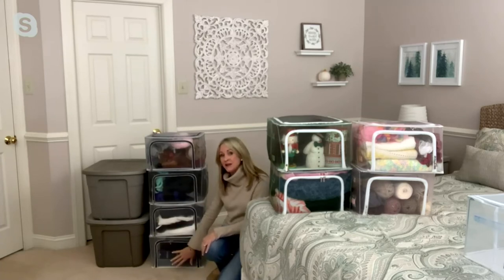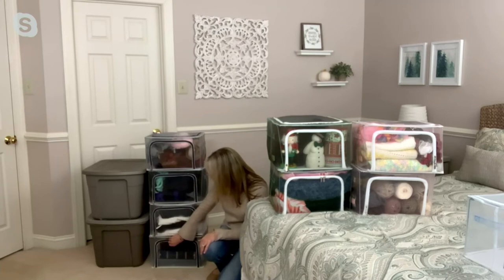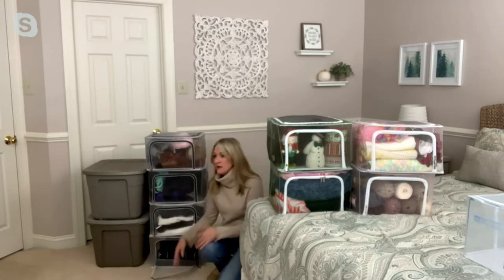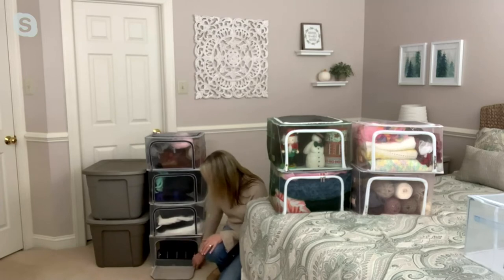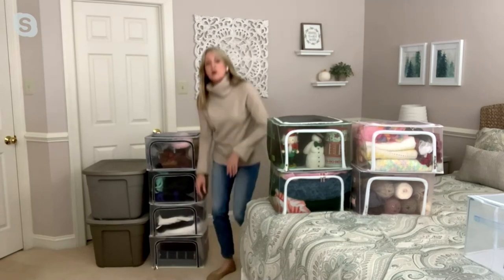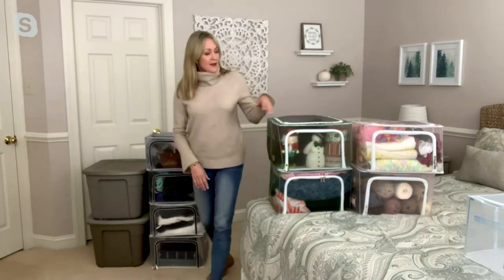Because these support up to 44 pounds, this one is filled with photo albums. Even paperback books, boxes of photos, or keepsakes — this is a great way to keep those things organized.